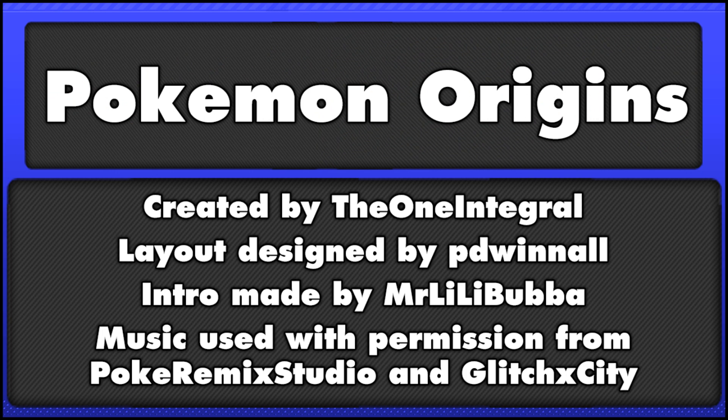So guys, that's it for today's episode of Pokémon Origins. I hope you enjoyed it — please leave a like and a comment down below, subscribe if you haven't already, and I'll be seeing you all next time. Goodbye my friends.